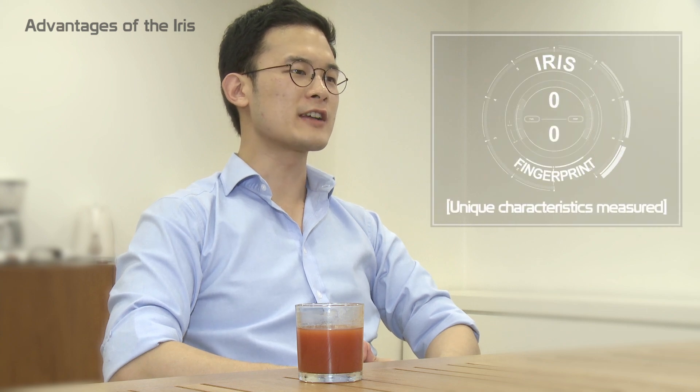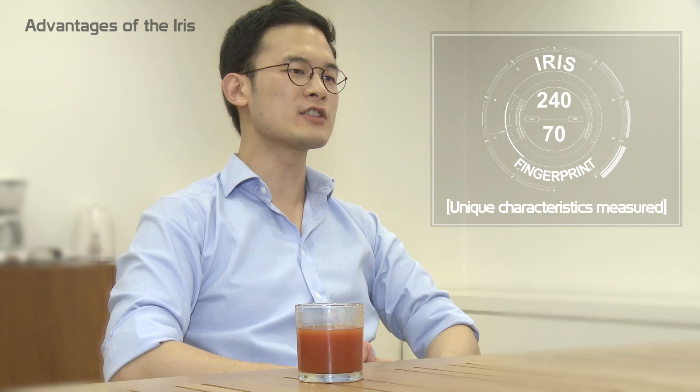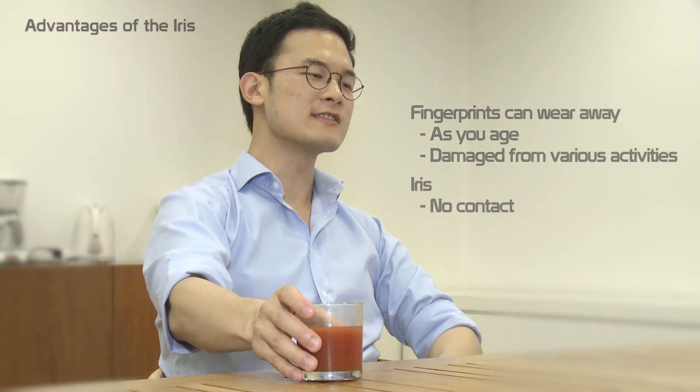The human eye is a very complex organ, and that complexity makes it a better biometric modality in terms of accuracy and difficulty of replicating compared to the finger or face. It's also well protected from damage, and it doesn't leave a trace.